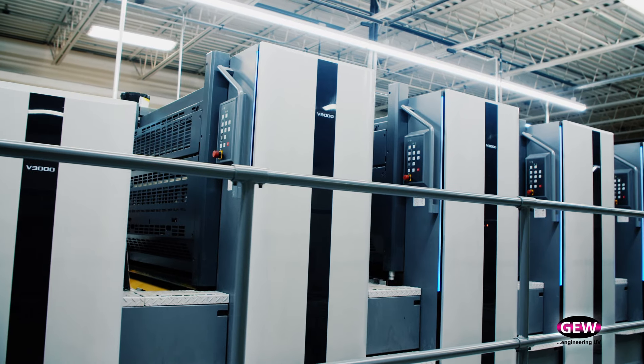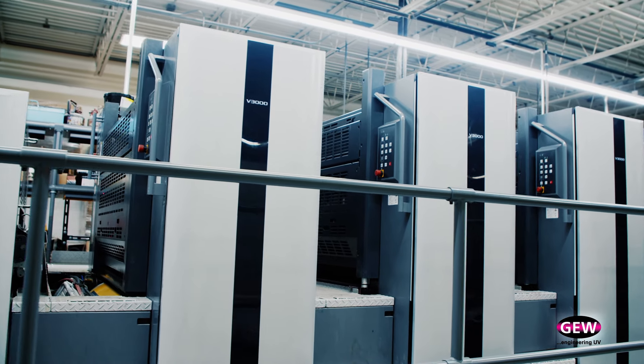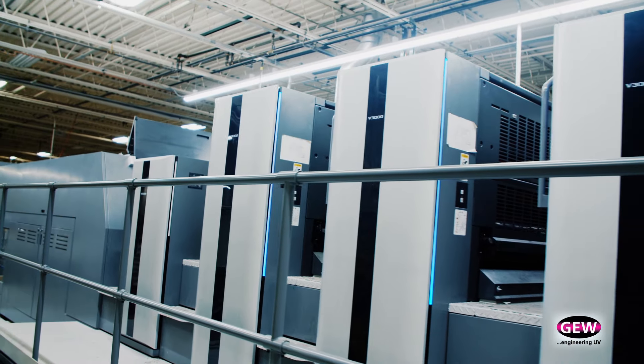With LED, we do not need to use the IR dryers that we did need with conventional inks. Because of that, we're saving money on electricity with regard to not just the power output of the IR dryers versus the LED, but also the heat output. The IR dryers put out a lot more heat, and our air conditioning in the summertime was huge — the bills were giant. Now they're much lower. I would venture to say they're a couple thousand dollars a month cheaper. It's not going to be very long before this system pays for itself.